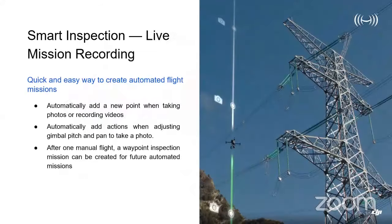Live Mission Recording enables you to automatically add new points to your waypoint mission when taking photos or recording videos, and it automatically adds actions when adjusting the gimbal pitch and pan for a photo. This means you only have to fly the mission manually once. In complex environments with various obstacles, this provides a more precise autonomous flight the next time you fly, maximizing flexibility and efficiency of your operations.